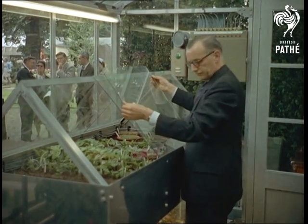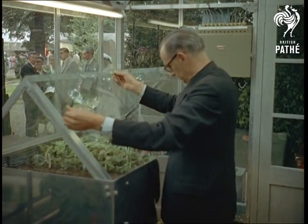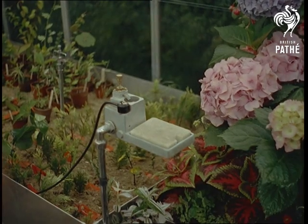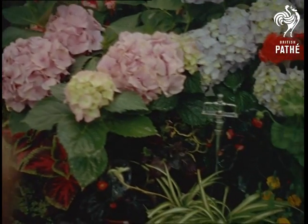The control of humidity is based on the evaporation rate of a ceramic block, which has the same evaporation rate as ordinary compost. When it gets too dry, it triggers off the fine sprays.